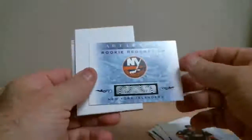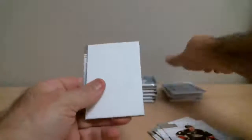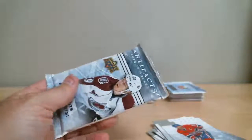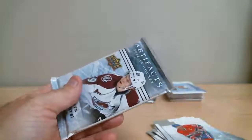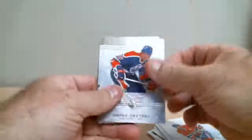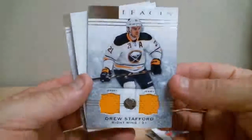Rookie Redemption for Islanders, card number 169. Jersey card — Drew Stafford for Sabres, out of 125.